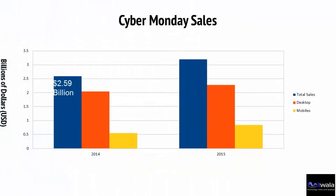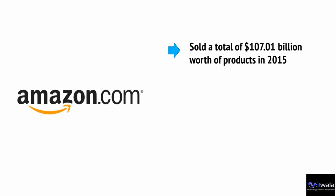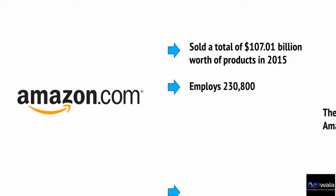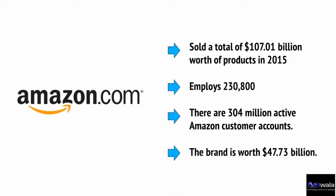For example, in 2014, Cyber Monday created a total of $2.59 billion in sales online. In 2015, this increased to $3.19 billion — a huge jump. Desktop sales were $2.28 billion versus $2.04 billion the previous year, while mobile devices accounted for $838 million versus $548 million. Across all devices, Cyber Monday increased by 21% year-over-year. As for Amazon, the company sold $107.01 billion worth of products in 2015, employs 230,800 people, has 304 million active customer accounts, and a brand worth $47.73 billion — and this is only expected to continue growing.